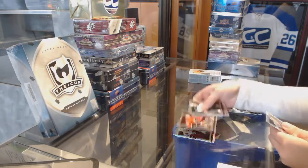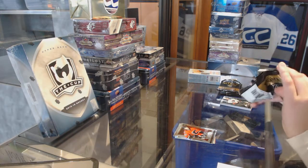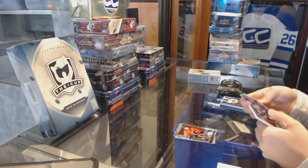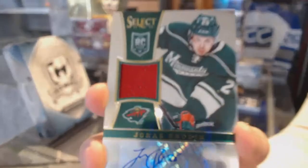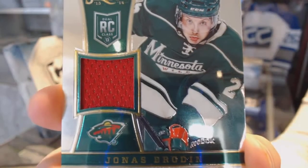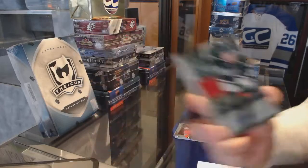Rookie of Ben Hanowski for the Calgary Flames. We've got a rookie jersey auto for the Minnesota Wild, Jonas Brodine.